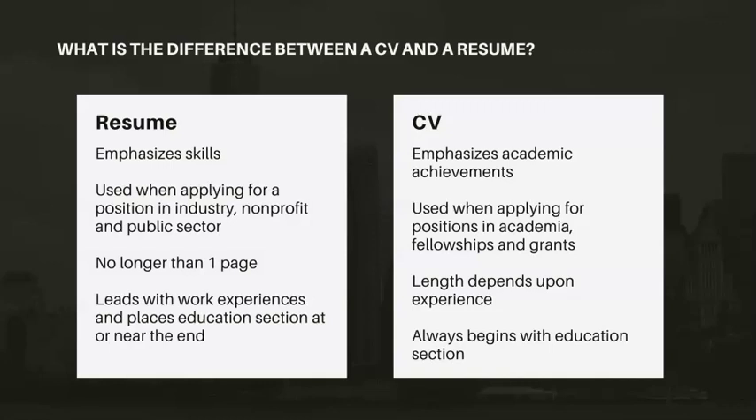If you have a little bit more than 10 years of experience, you can go on to a second page. The resume also leads with work experiences as the main focus, and you'd either place education at the top or near the end. If you're a current student — whether that's in a bachelor's, master's, or doctorate program — you'd include the education section at the top, but as you acquire more work experience, you would list it near the bottom of your resume.